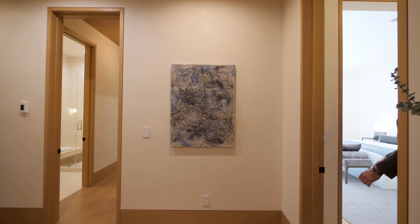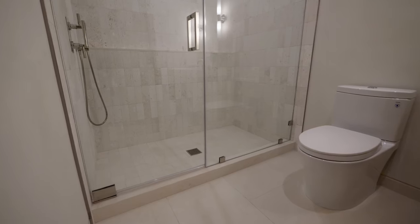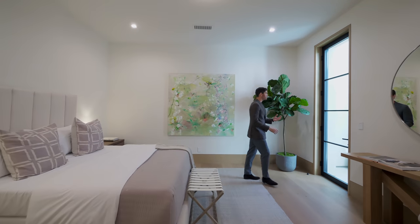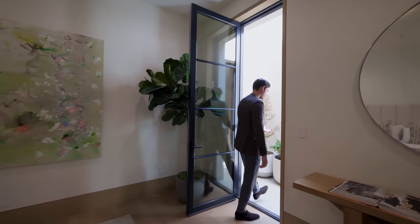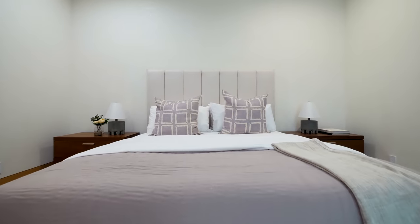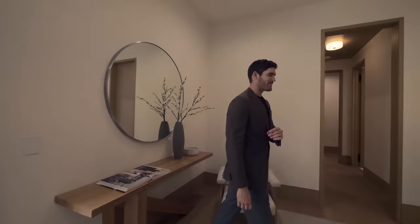Leaving bedroom number five back out into the connecting hallway, this is bedroom number six — again you have your ensuite bathroom and closet off to the right. Another very large guest bedroom that has the light well. These light wells actually connect the two bedrooms together. The fact that you have this southern-facing sunlight coming into these subterranean bedrooms is such a tasteful design element that you wouldn't find in many places.